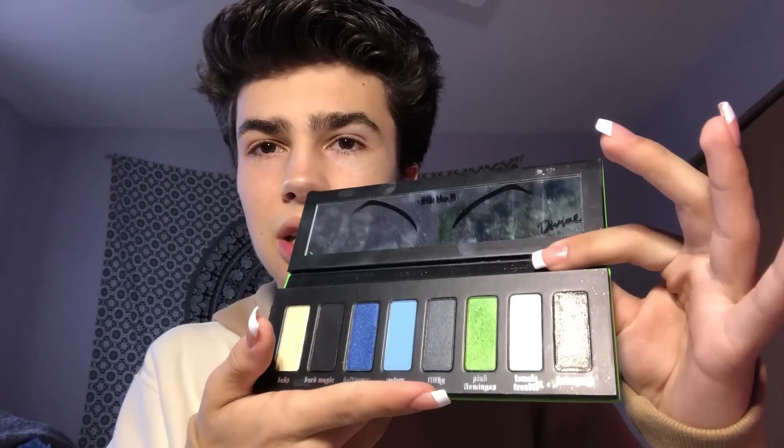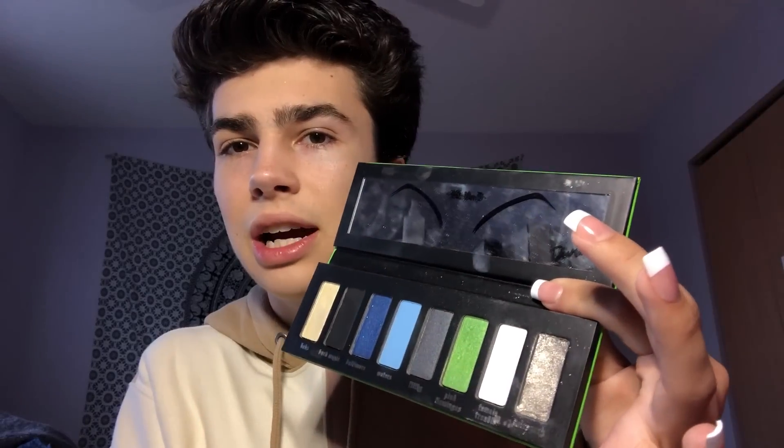The next eyeshadow palette is this Catfun D palette. I got this on Sephora for clearance. This shade actually cracked. I've used it once in a video but I just love how it looks.